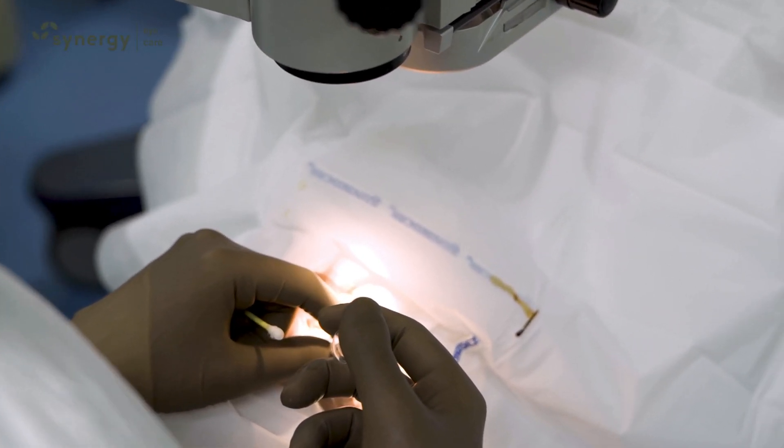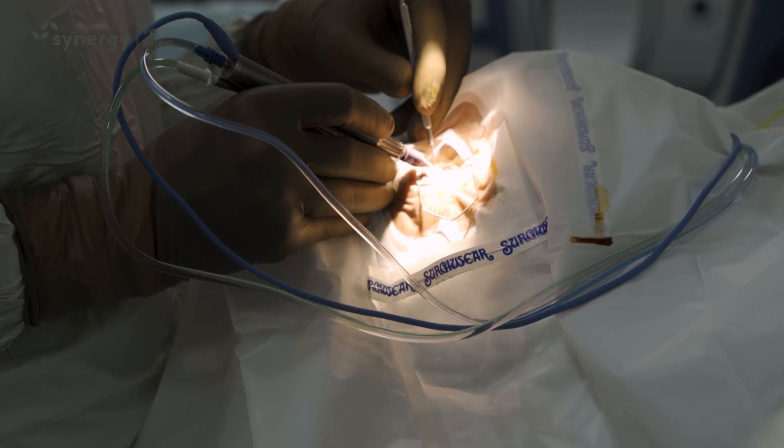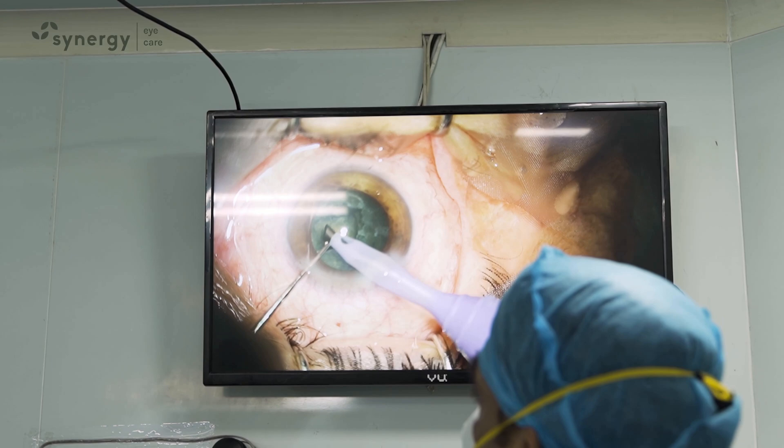There are newer advancements like femto or zepto phacoemulsification or MICS, and better lenses like multifocal, EDOF lenses or TORIC lenses, which give excellent vision to the patient.